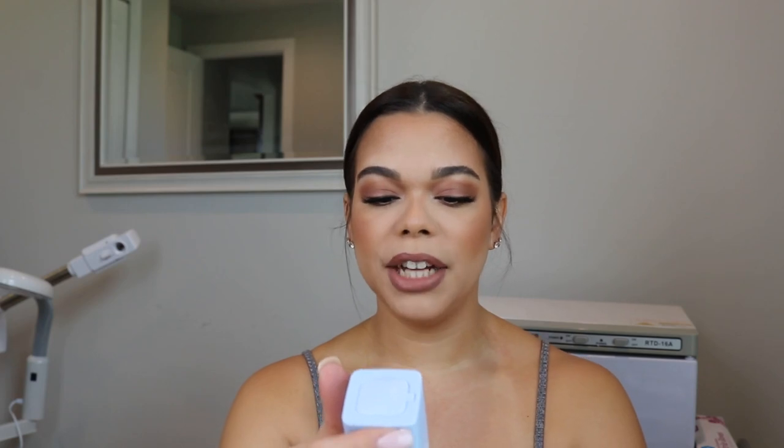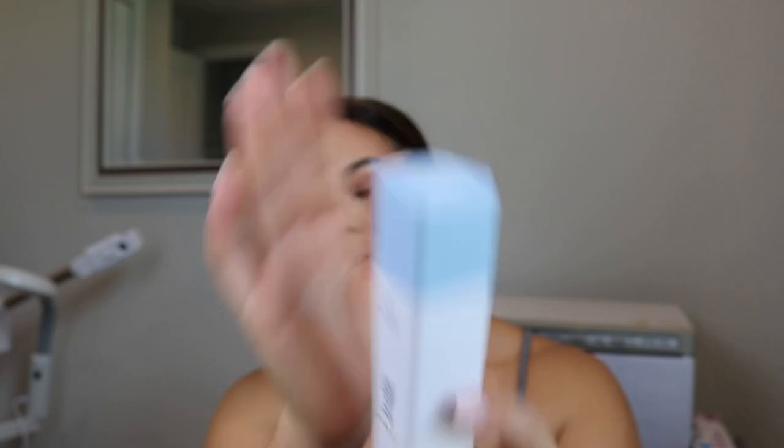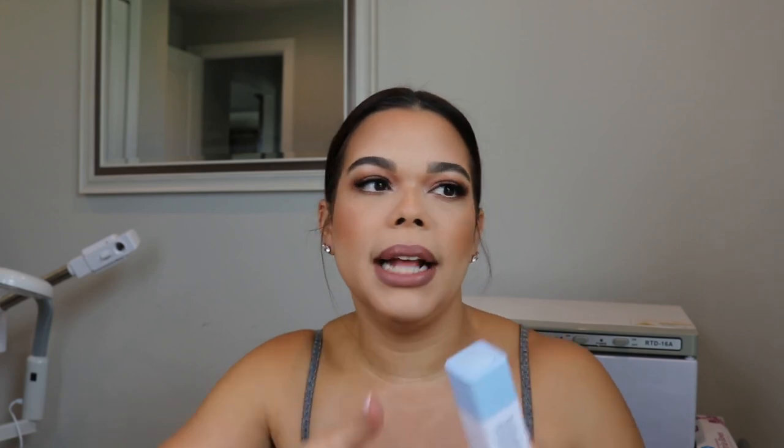This is the Drunk Elephant Hydra Intensive Serum. I'm obsessed with this serum — I have it in my traveling bag, I have another one in gratis. It's perfect for dry, normal, and all skin types. It's so lightweight, and my favorite thing about Drunk Elephant skincare is that I like to cocktail everything together. I'll take a pump of this and a pump of that and a scoop of this, mix it in my hands and work it in. They're formulated to just be cocktailed like that and they work just as well.